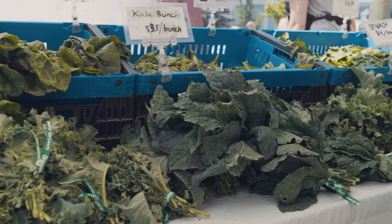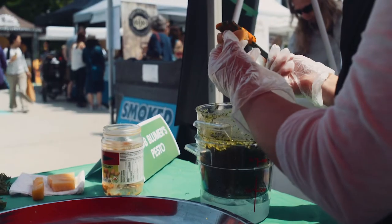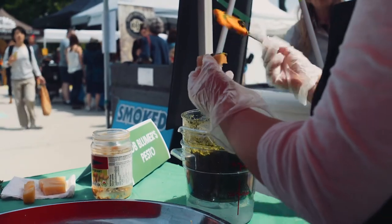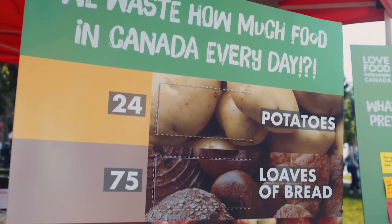That seems like a lot — that's a huge amount. Of all the things that we throw into the garbage, 60% of them could have been consumed if we'd been just a little more resourceful with things that are getting tired that we just decided we should throw out. Why don't we take a look at some of these stalls, and you can tell us how you would use some of the things that people might just throw in the compost.